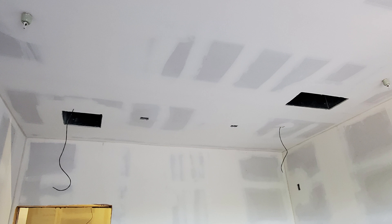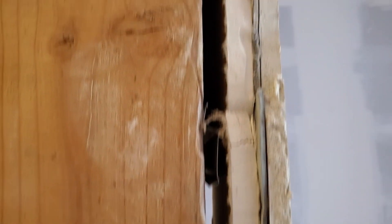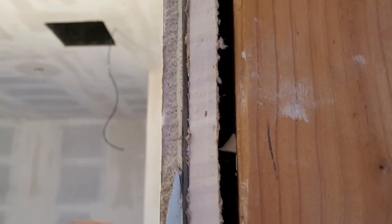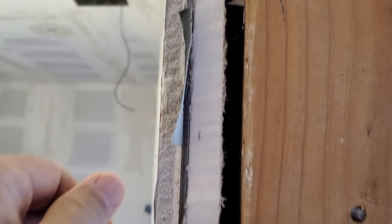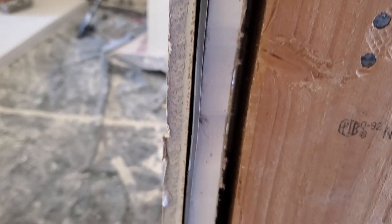I wanted to show you some of these different things that we have. First, you can see the tri-layers of gypsum, vinyl barrier, and gypsum — or drywall if you will. You can also see the RC-8 channel that's in between the stud and the drywall, which makes the wall float off the studs. That makes a huge difference in getting some isolation.